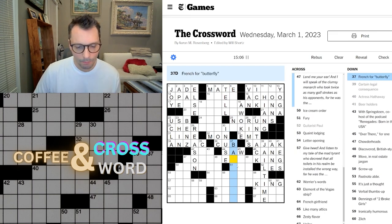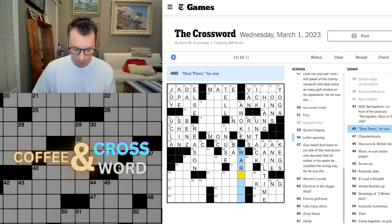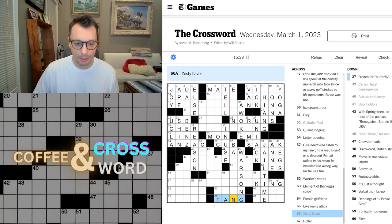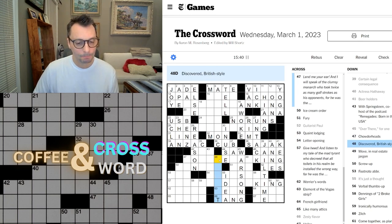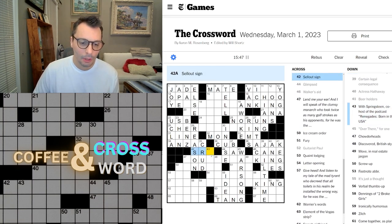French for butterfly — don't know. Over there for one — I think this is a war song from World War II. Zesty flavor — tang, maybe? Just a thought is an idea. Discovered British style — not sure. Gunky — oh, crud. What's this? Sellout sign — S-R-O, I don't know.